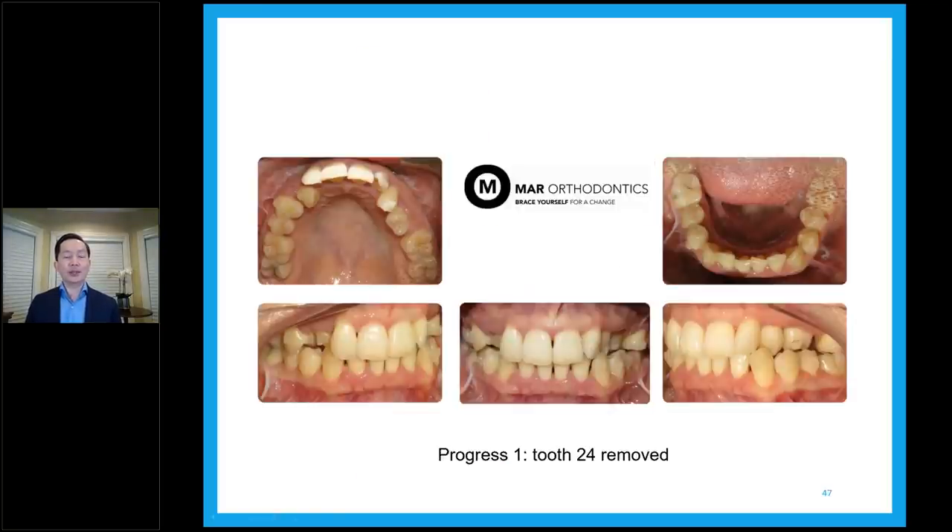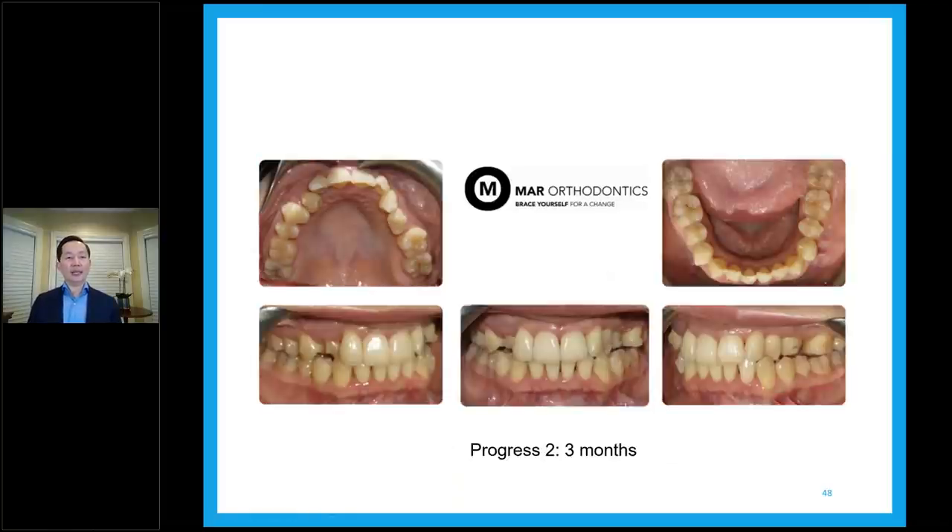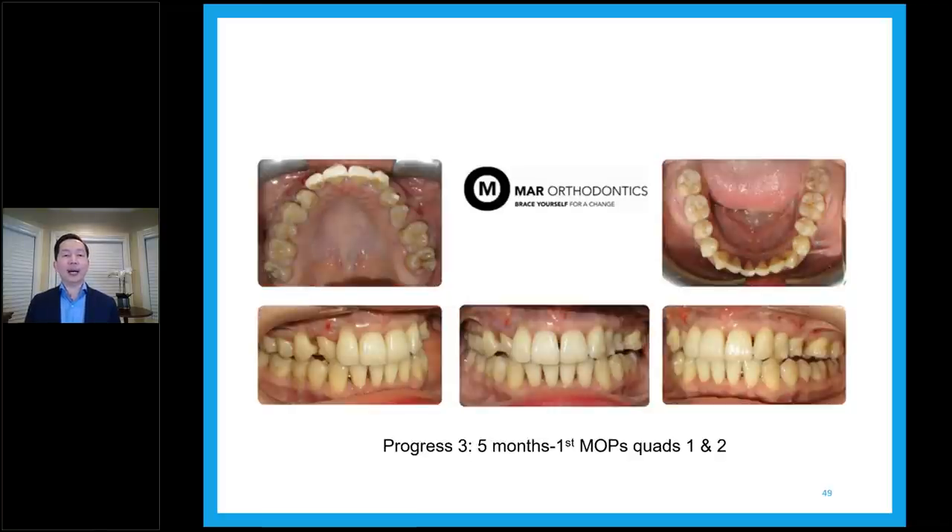Progress one: tooth 2-4 has been removed. There's some movement already happening on the lower, and she's ready for MOPS treatment. Progress two at three months — no MOPS yet — we double-check to make sure she's doing okay and the trays are fitting well. You see major rotations of the 1-3, 2-2, 2-3, 2-4, constricted arches, lots of dark triangles, and crowding on the bottom. At month five we do the first set of MOPS — quads one and two on the top only. You see immediately after MOPS: red dots, a little bleeding, but wipe it off after a few minutes and there's nothing.